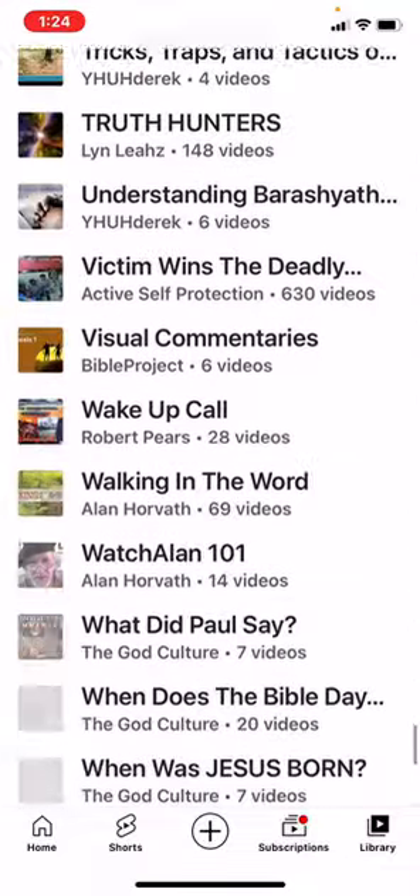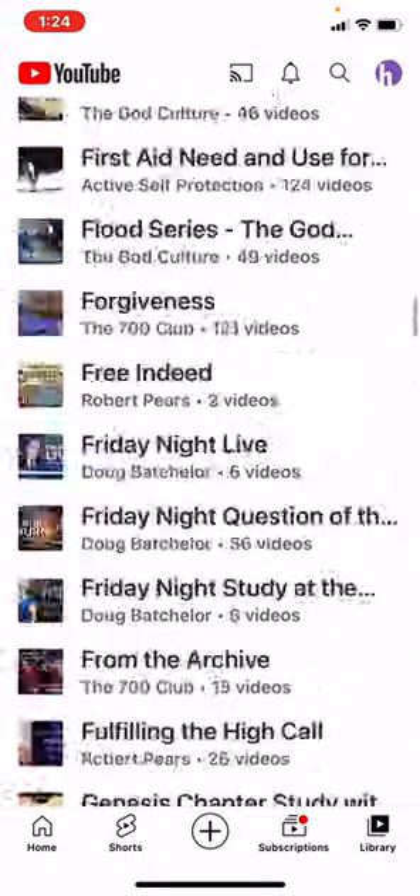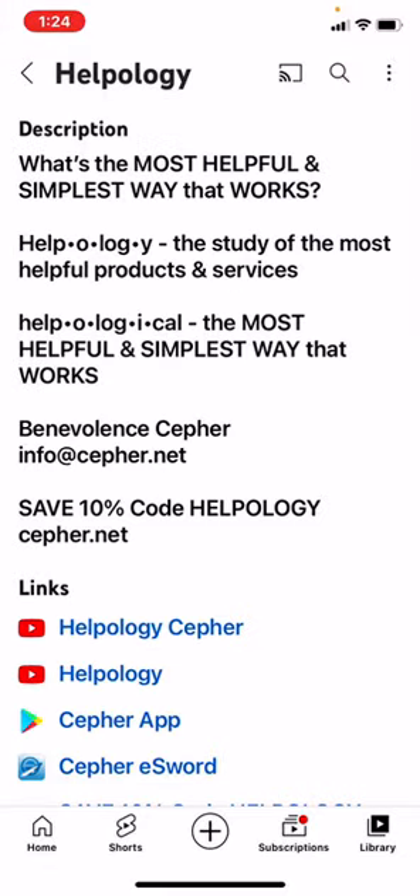I've done the Helpological research so you don't have to. You can spend the rest of your life researching all these playlists. From there, you can go back to the home screen and go to the About section. Description: what's the most helpful and simplest way that works? Helpology — the study of the most helpful products and services.